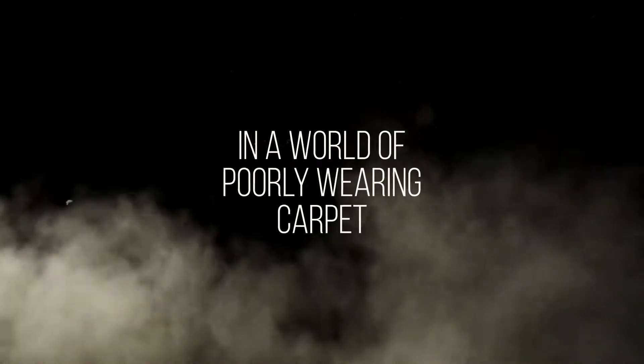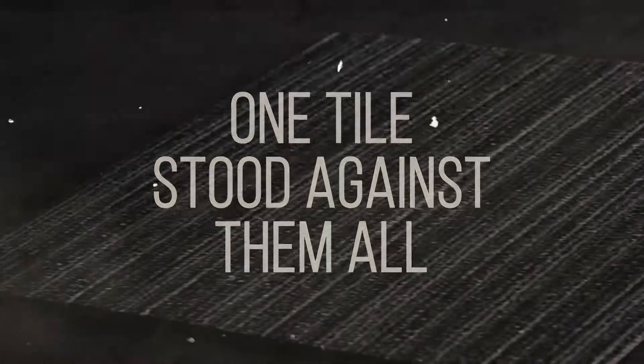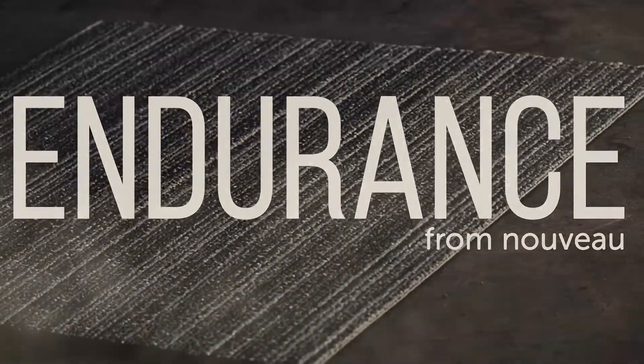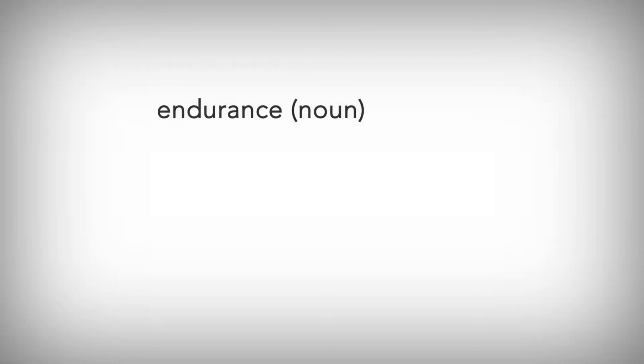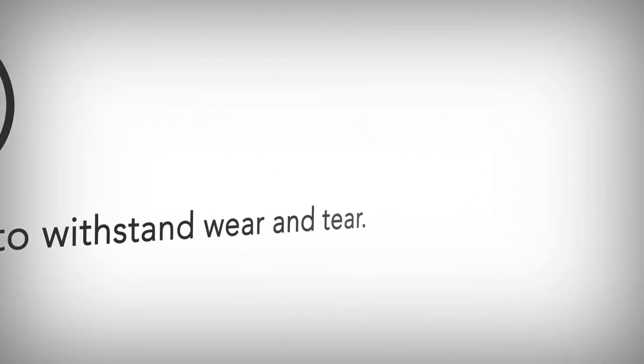In a world of poorly-wearing carpet, one tile stood against them all. Endurance from Nouveau. Actually we pronounce it Nouveau — and seriously, who comes up with these names? Obviously someone with a dictionary. Endurance: the capacity of something to last or to withstand wear and tear. Sounds pretty spot on to me.